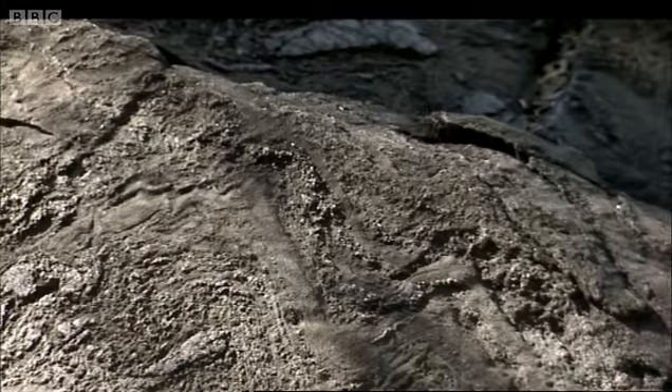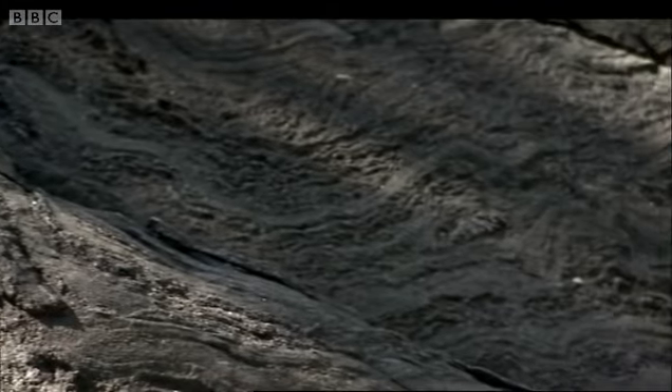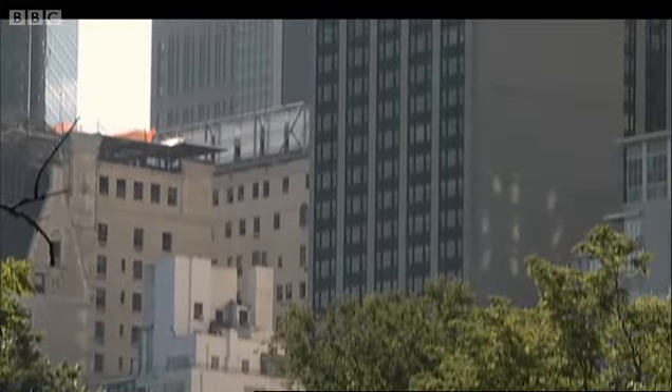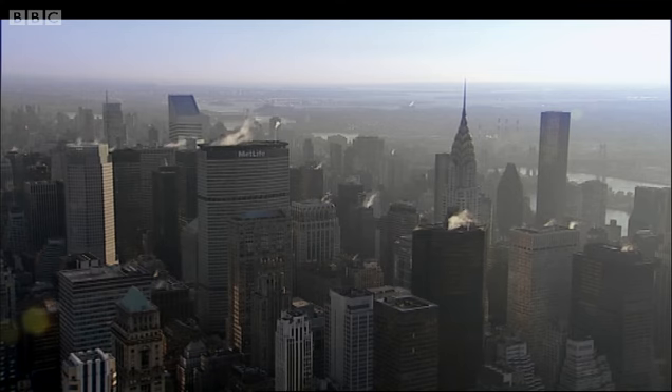The ice exposed a hard bedrock called schist, solid enough for sinking deep foundations to support tall buildings. Without this schist, New York couldn't have been built so high.